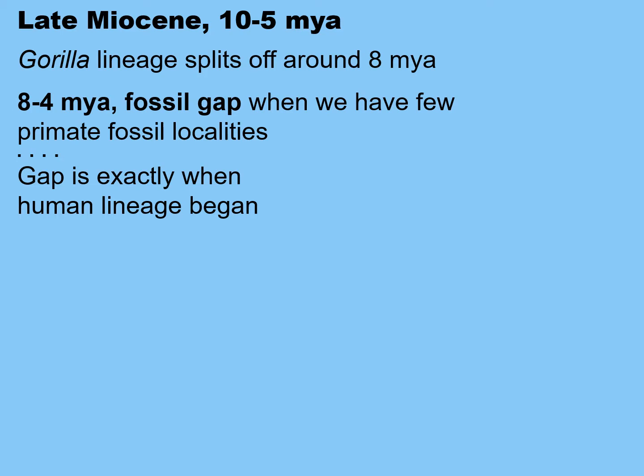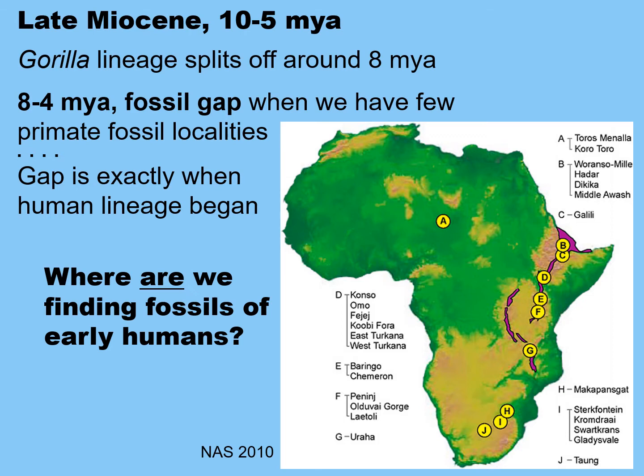In the fossil gap, we have few primate fossil localities. So where are we finding fossils of early humans? We're finding them mostly in the Rift Valley of eastern Africa, where we have volcanic action and therefore layers of ash above and below deposits that can date the deposits. We're also finding them in South Africa, where we have a karst topography — underground limestone caves — and the sites must be dated by faunal association.